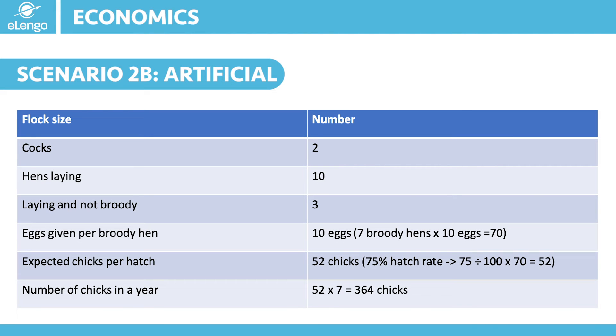Let us now use the same scenario and see what would happen if we decided to use artificial brooding. Again, we are going to start with 12 birds: 10 hens and 2 cocks. Plan to have at least 7 hens broody and give each 10 eggs. In 21 days the eggs will hatch into chicks, and assuming our 75% hatch rate, we shall get 52 chicks. We said earlier that in a year one hen can hatch up to 7 times if the chicks are taken away for artificial brooding. So if we take our 52 chicks and multiply by 7, that means in a year we could have 364 chicks of different batches.